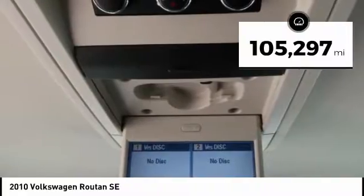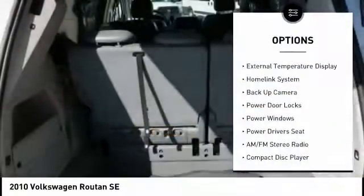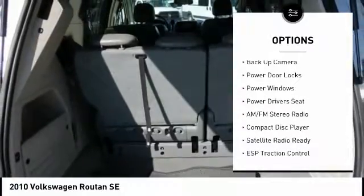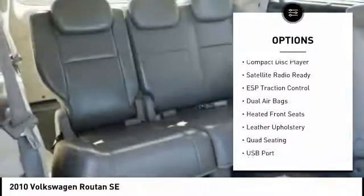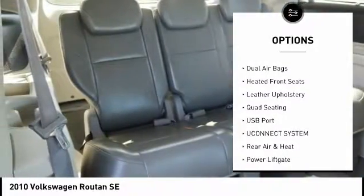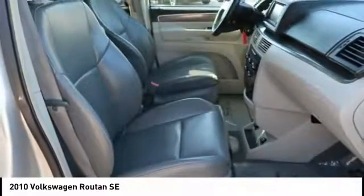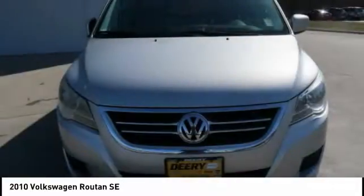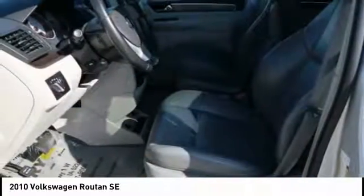This vehicle has less than 110,000 miles. Here are some of this vehicle's great options: power lift gate, back up camera, quad seating, navigation system, power driver's seat, dual airbags, AM FM stereo radio, power windows, power door locks, heated front seats. A vehicle like this doesn't come along every day. Come in and get it before someone else does.